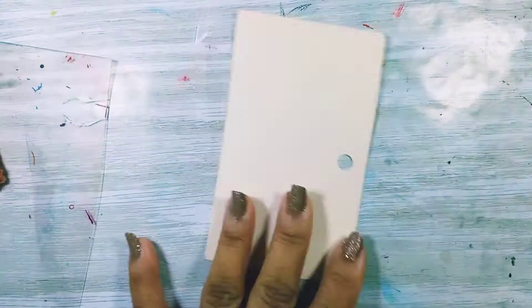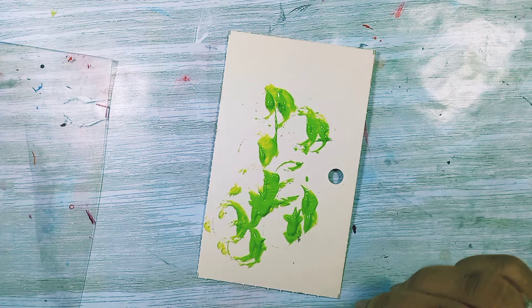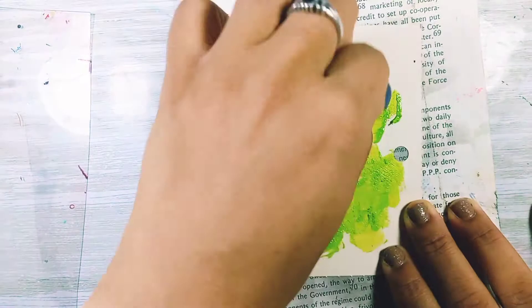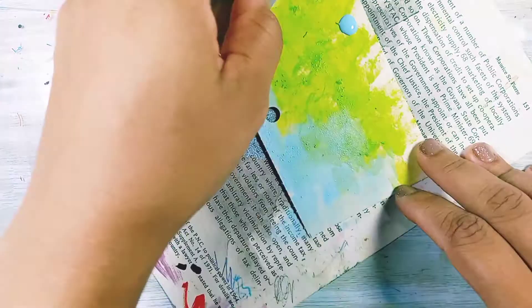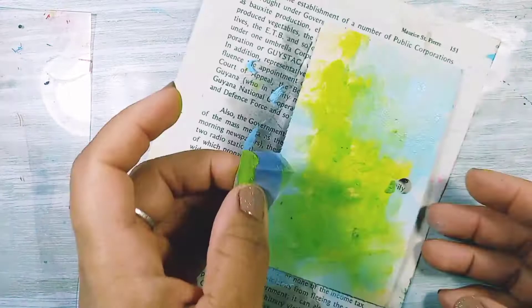Hi everybody, welcome back. Today is day 35 of iCard 2021. I'm using the end of my DecoArt citrus green paint — I really like this color, I think I have another bottle but I found this one that wasn't quite done. I'm putting it on a plain card with no gesso, it's raw, and I'm using my makeup sponge to apply the paint. I just added cool blue also by DecoArt.